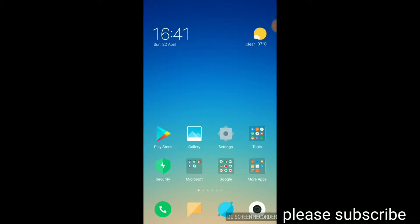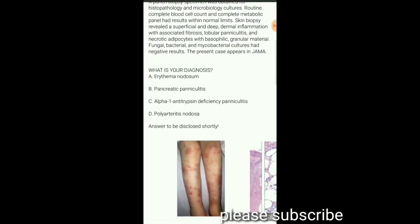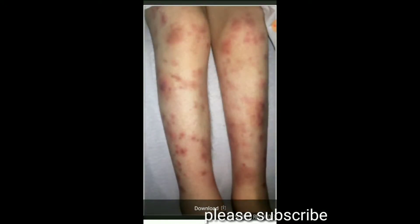In this Diagnostic Dilemma series, we will be discussing a case of tender nodules in both lower limbs.